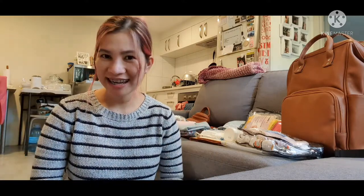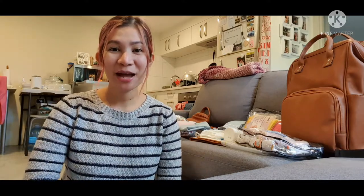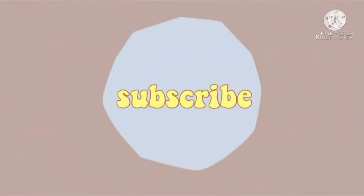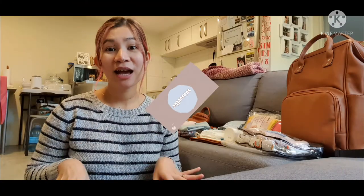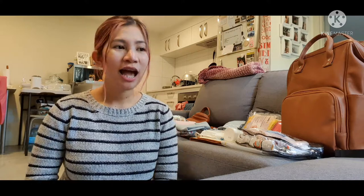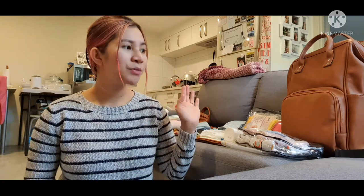Hi everyone, welcome back to my YouTube channel! It's Jill again, and today I'm going to make a video of what's inside our diaper bag. This vlog has been long overdue and I'm super glad I'm finally able to do this one. We've been using our diaper bag for three months now, and this is what we use when we're out and about — walking in the park, strolling in the mall, or visiting a friend.